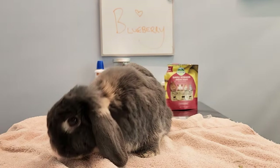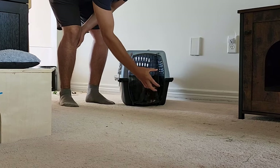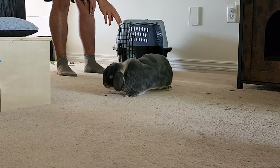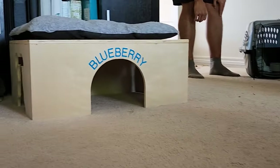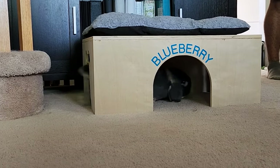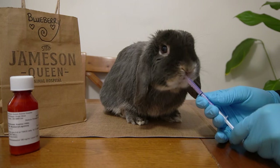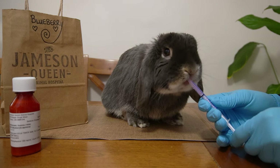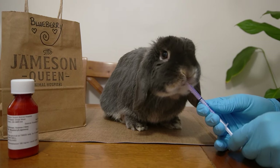After taking into consideration all of Blueberry's signs and symptoms, we made a trip to our rabbit-savvy vet. After an initial exam and some tests, they confirmed she had an ear infection. She was a little mad at us when we first got home, but we told her she'd be feeling much better soon. She was such a good bunny and really enjoyed licking up all of her medicine.